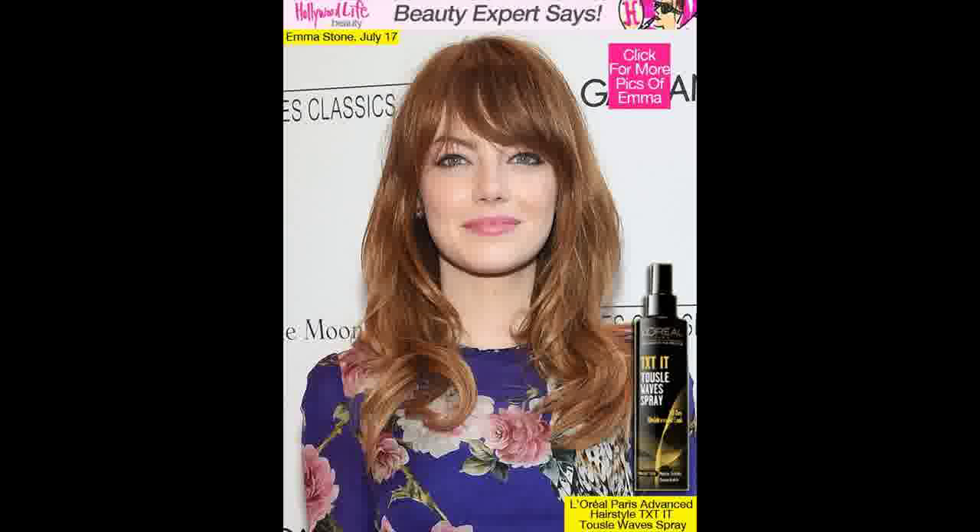Emma Stone had her best hair day yet when she walked the red carpet at the premiere of her new movie Magic in the Moonlight on July 17th in New York. We can't put into words how perfect we think Emma's hair looked. Those perfectly rounded, sweeping bangs, her amazing slight curl — the soft look is just magnificent.